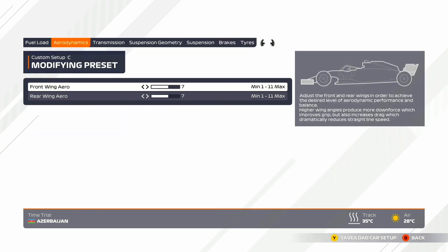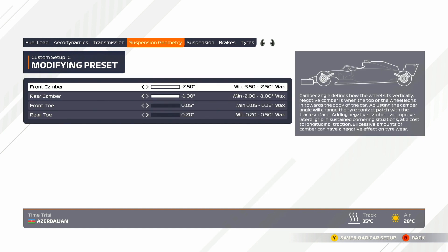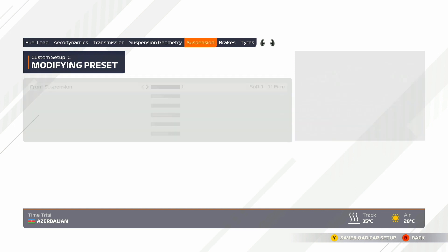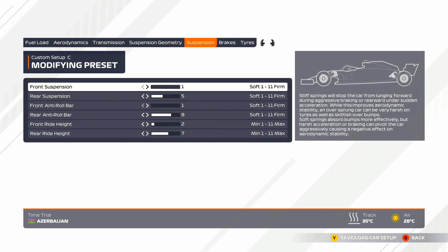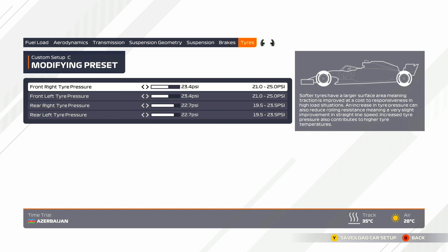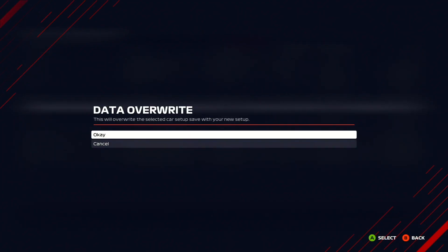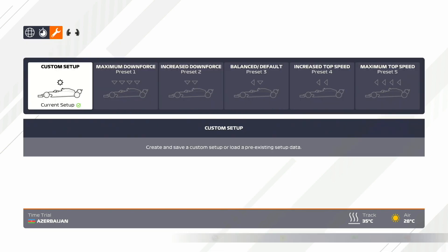The front wing is going to be a 7 and the rear wing is going to be a 7. Transmission is going to be 90 and 56. Suspension geometry is going to be all the way to the right for the top two, and then all the way to the left for the bottom two. The suspension is going to be 1.5, 1.8, and 2.7. Brakes this time around are going to be 152 — since the update you can run closer to 50% without locking up your rear brakes. Tire pressures are going to be 23 in the front and 22 in the back. So that is my setup for Baku.